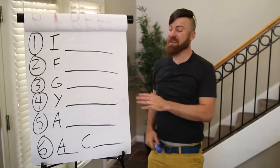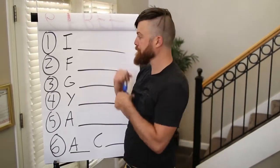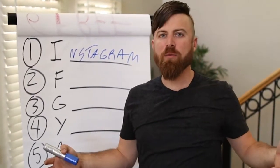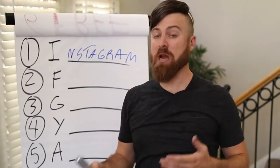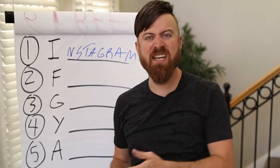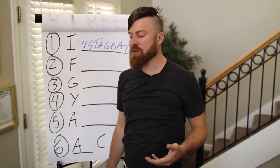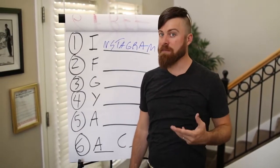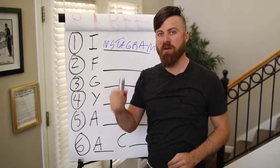The first free method of getting your links out there is Instagram. Instagram is a very popular platform where you can build up followers of millions of people just by getting people to share your posts and putting out interesting or engaging content, or by reposting other people's content. Billions of people use Instagram, you can build up huge follower bases, and you can put your affiliate link in your profile.